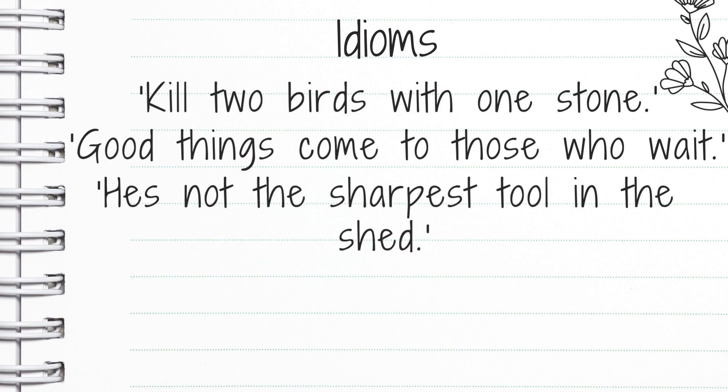He's not the sharpest tool in the shed. That often means that whoever you're talking about, they're not very smart.